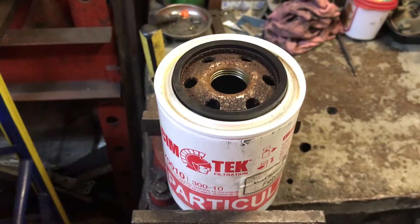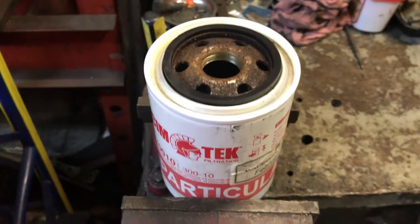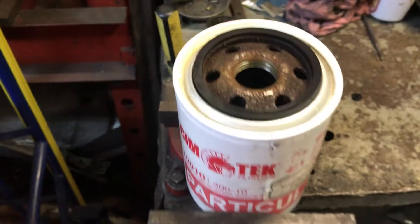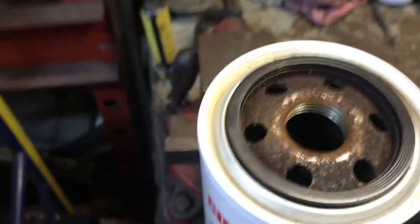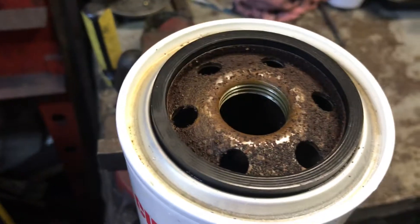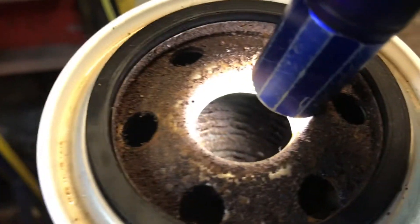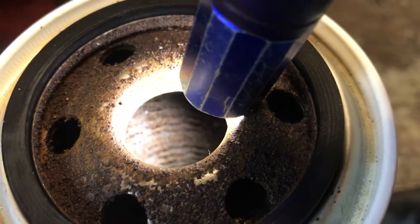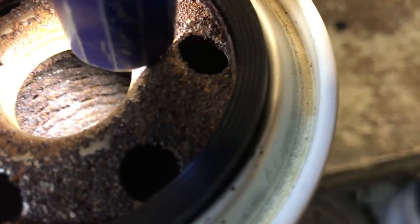The owner went out and changed all the filters. He usually changes these filters every six months, but this one went like seven months — that's not the big deal. But if you look here, see all the rust on this filter? I know this filter is a steel filter, and inside here — I don't know if I can get a good shot — it's got steel in there too, like louvers that are almost clogged up.